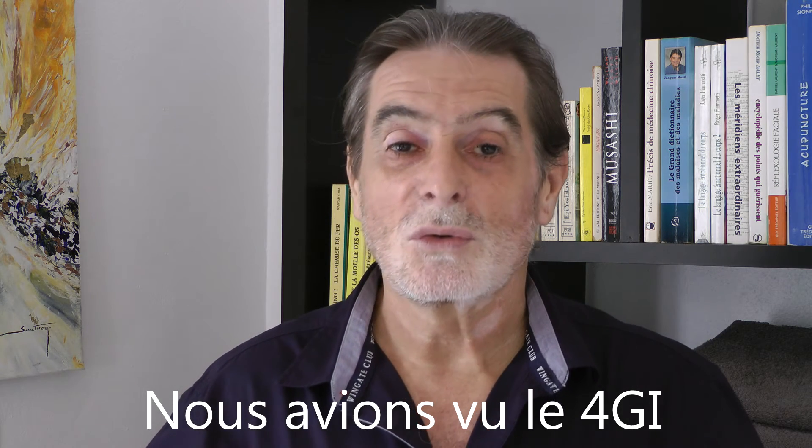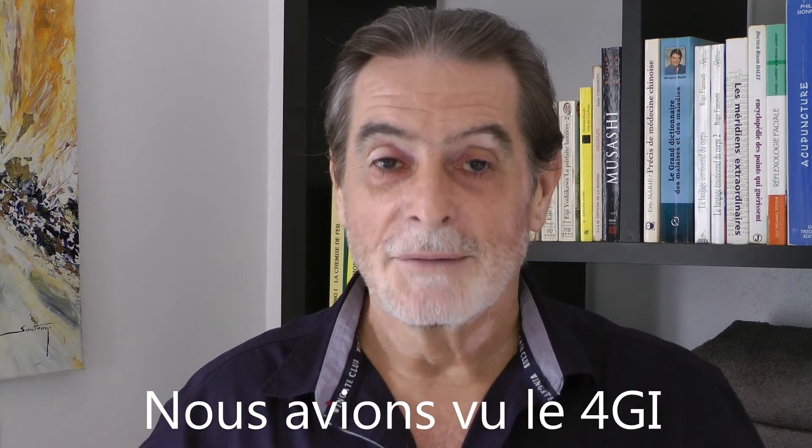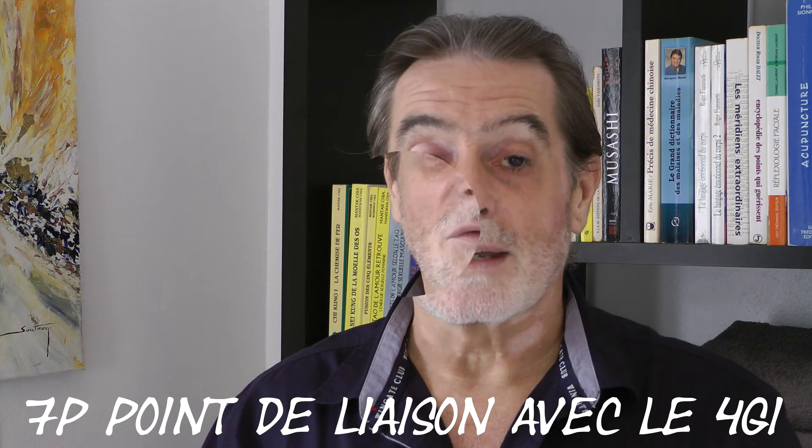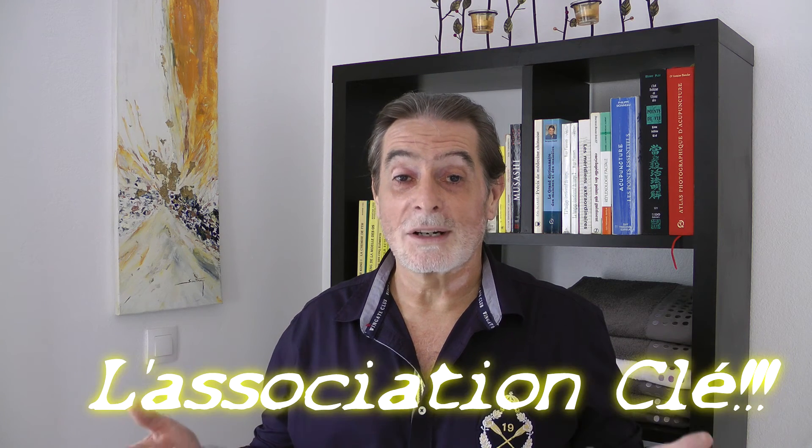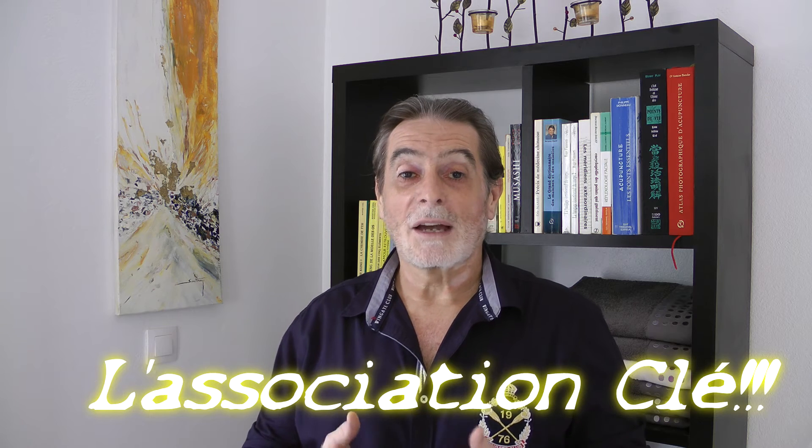Why did I choose this point number 7? In the first video, we looked at GI4 — the fourth point of the large intestine meridian. Point number 7 is a liaison point with the large intestine meridian. So there is a link between point P7, the seventh point of the lung, and GI4, the fourth point of the large intestine. This brings us naturally to the key association of the day: we are going to work with P7, the seventh point of the lung meridian, and GI4, the fourth point of the large intestine meridian, since both are communication points between each other.